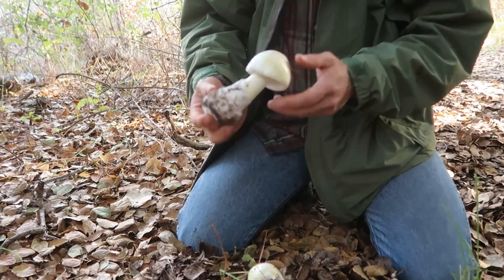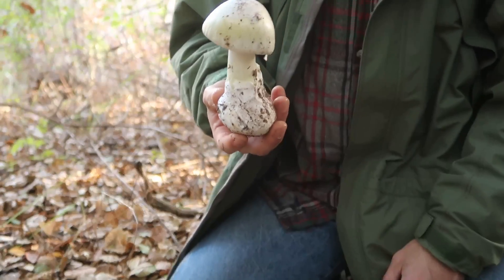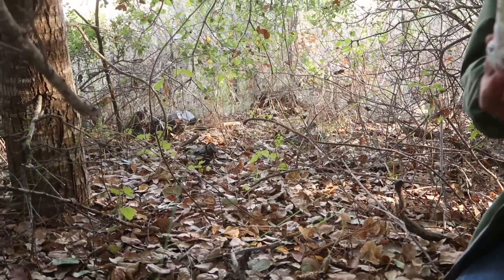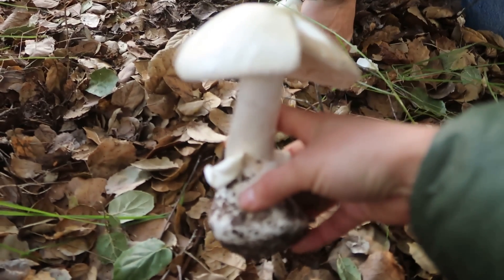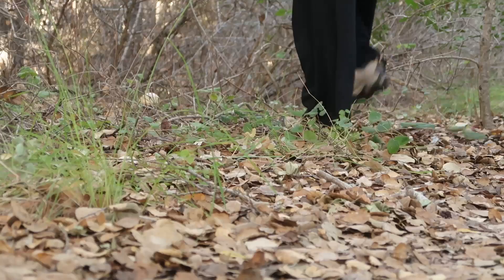But see, there's the volva. This color is kind of a giveaway. So an Amanita is anything with a base like that? They all have this sort of egg sac. I'm pretty sure these are death caps. Are you serious? Yeah, I'm serious. Death caps — this is classic.